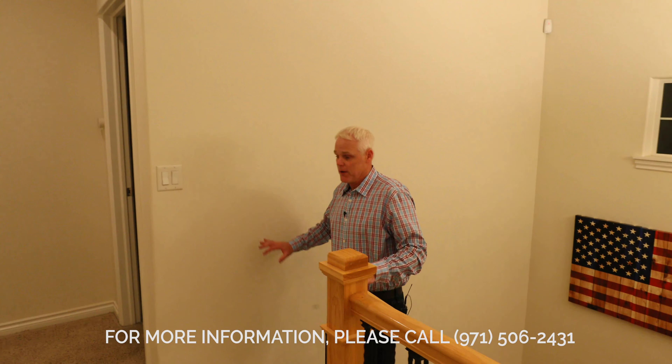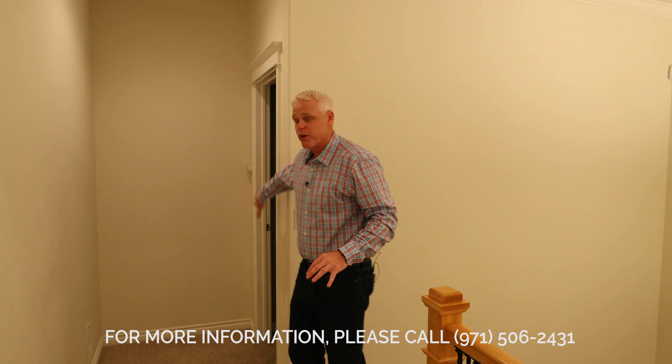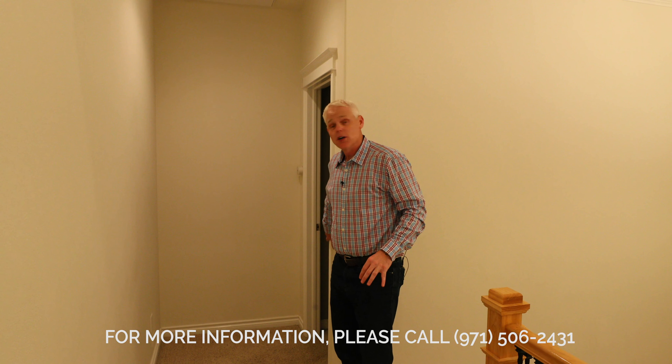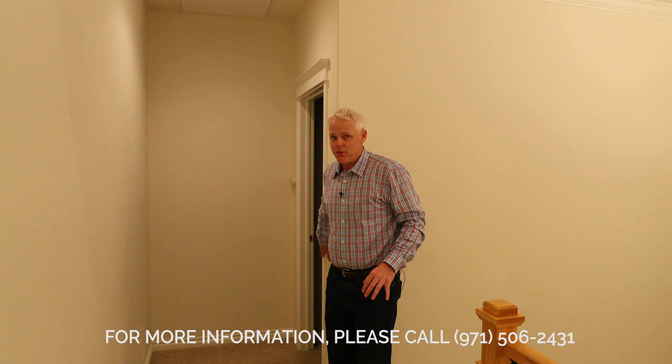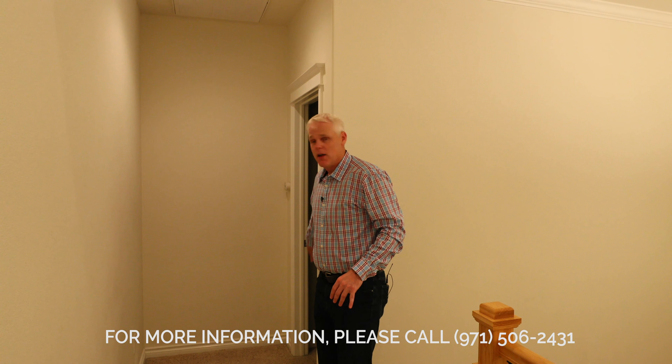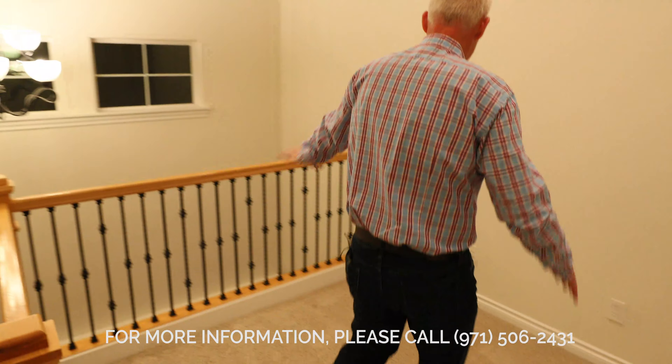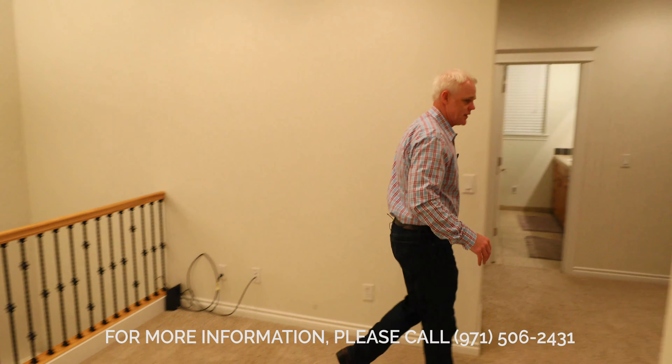All right, so as you come up the stairs, there's a big landing — a perfect spot for desks, that kind of stuff. Over here you've got a full en suite bedroom, not the master, but it's got a stand-up shower, full bath, and a walk-in closet — perfect for a teenager. Right here is kind of a desk area, open concept. You can put a desk, put your computers, that kind of stuff.